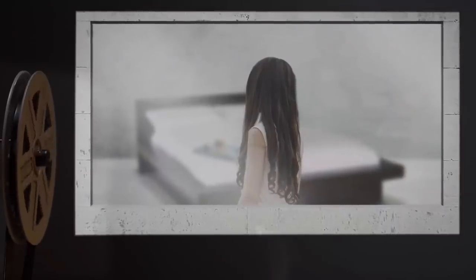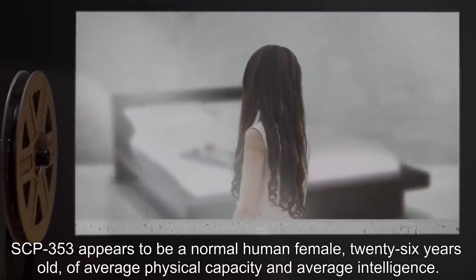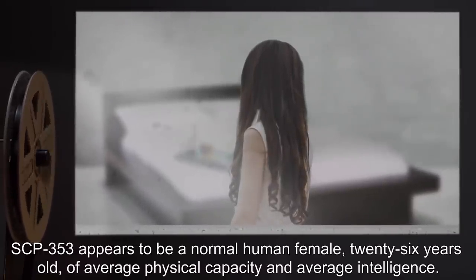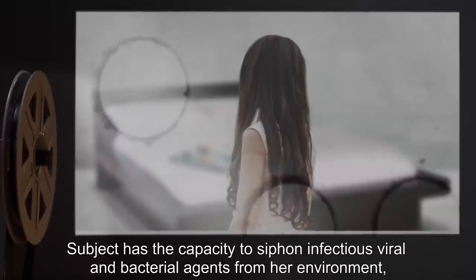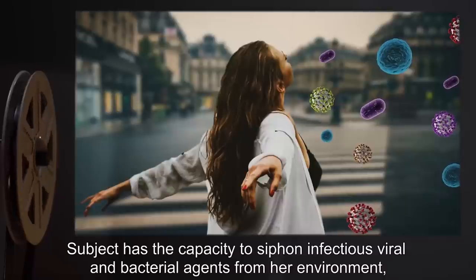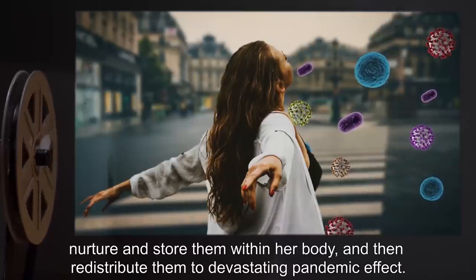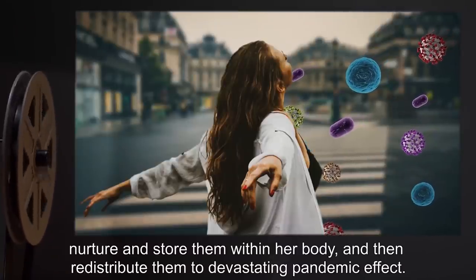Description: SCP-353 appears to be a normal human female, 26 years old, of average physical capacity and average intelligence. Subject has the capacity to siphon infectious viral and bacterial agents from her environment, nurture and store them within her body, and then redistribute them to devastating pandemic effect.